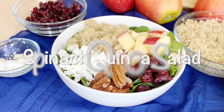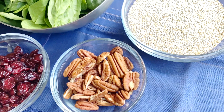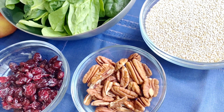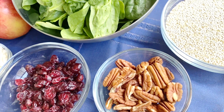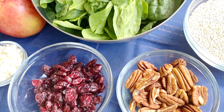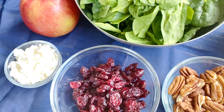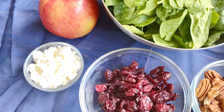Our next salad is a spinach quinoa salad. I can't tell you how many times I've made this salad — it is my favorite and I make it all the time. It is juicy, crunchy, and savory; you will find all of the flavors in this salad. It's made with quinoa, nuts, spinach, cranberry, some blue cheese if you like, and apples that bring sweetness and lots of juice.